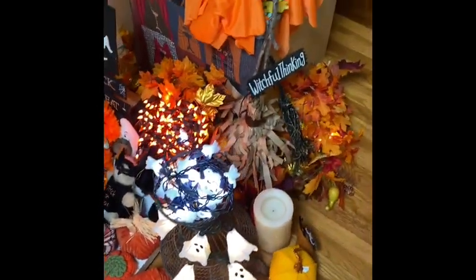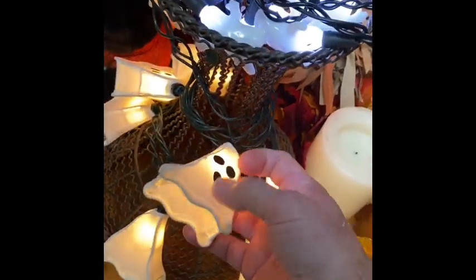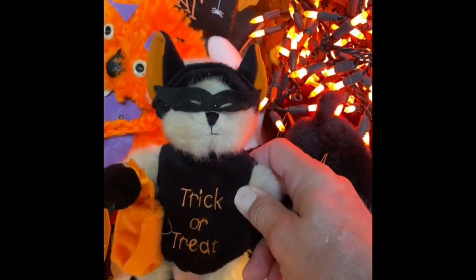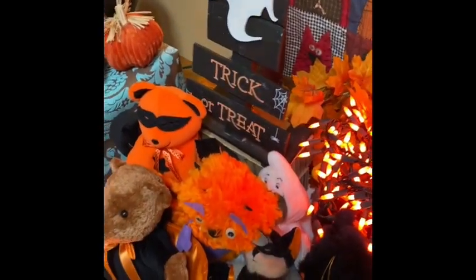The things I got at the estate sale, besides those pumpkins, were these great ghost lights. These are amazing — look at that, it's kind of like fabric. And these are amazing stuffed animals. It's a teddy bear with a costume. Here's another teddy bear with a ghost costume. Here's another — they're all teddy bears with different costumes. That was all from that estate sale bag sale.